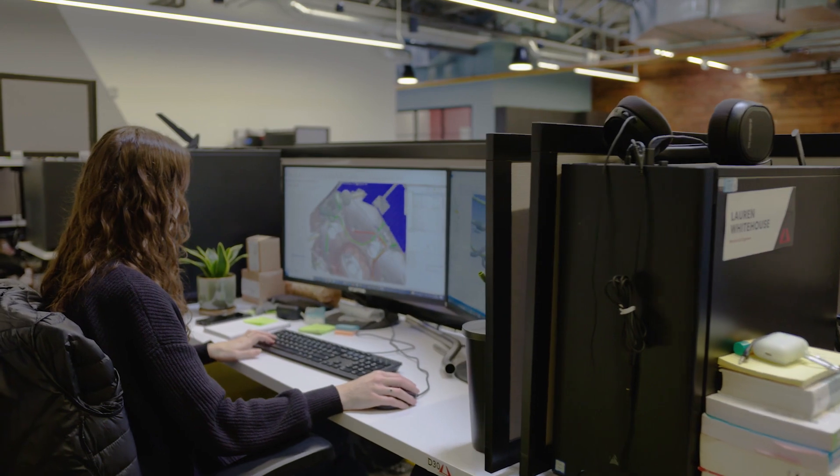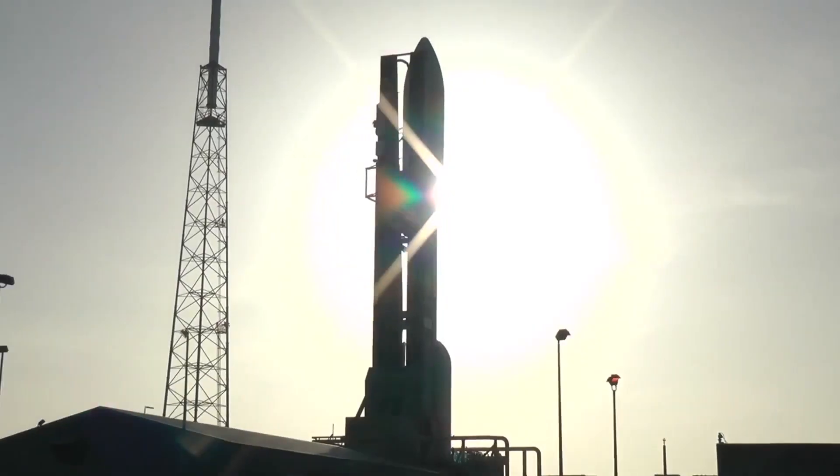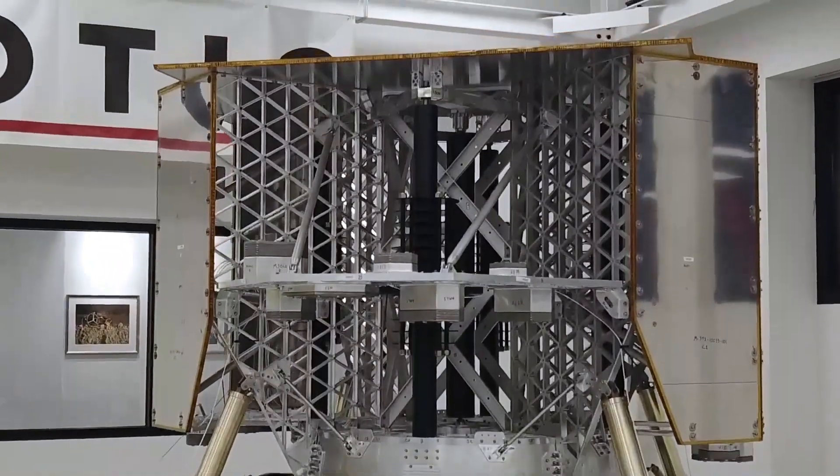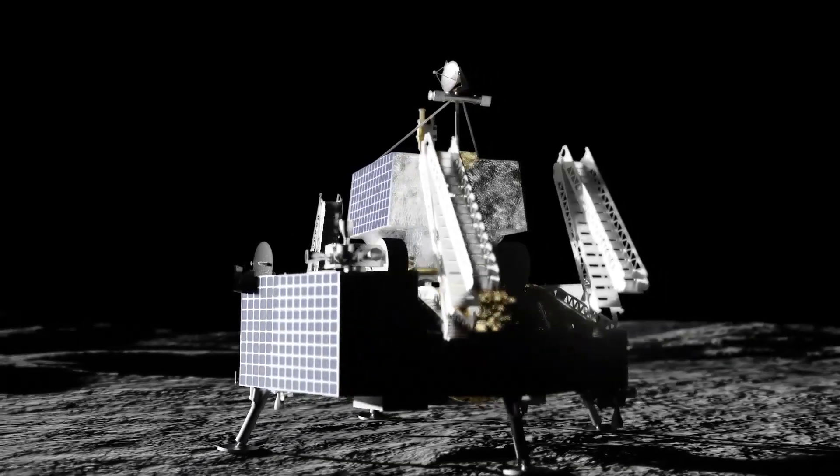We work through very rapid iteration and design changes in order to narrow in on a structure that is capable of withstanding the launch environment, the harsh vacuum of space and all of its temperature differences, as well as the actual landing itself.